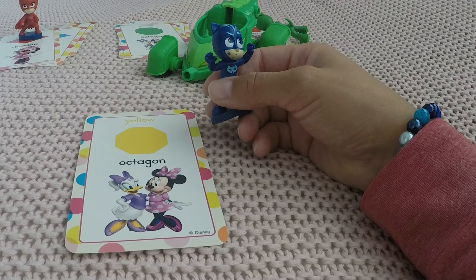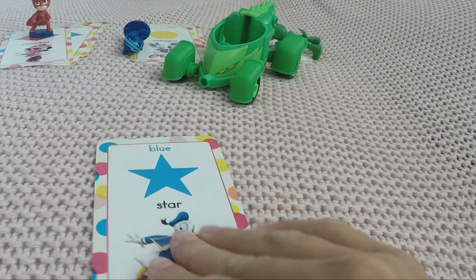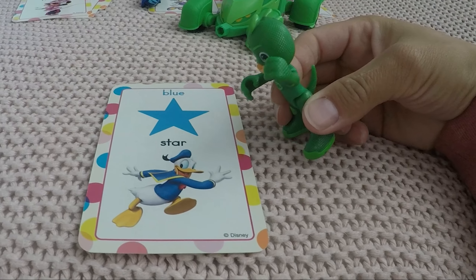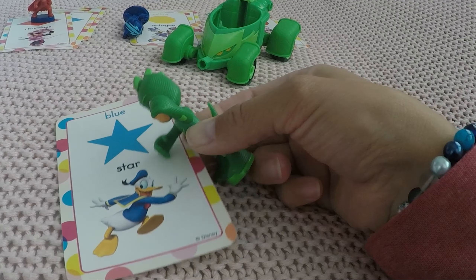Yeah, I like these comparisons so I can remember the colors better. Here you go, Cat Boy. Next up — oh, a star again! Yes, because I'm the star of this show! And what's the color? Blue, like Cat Boy!